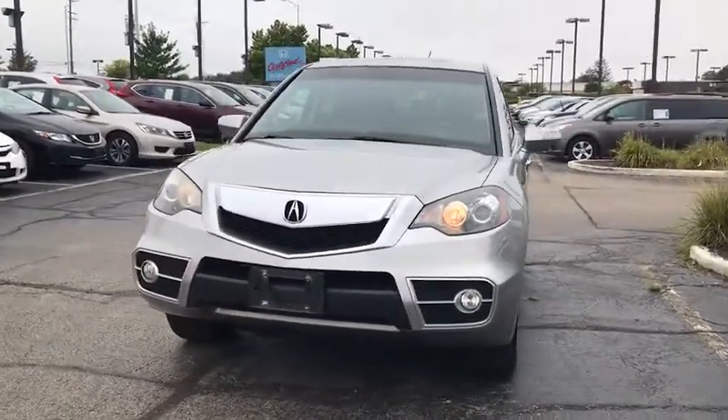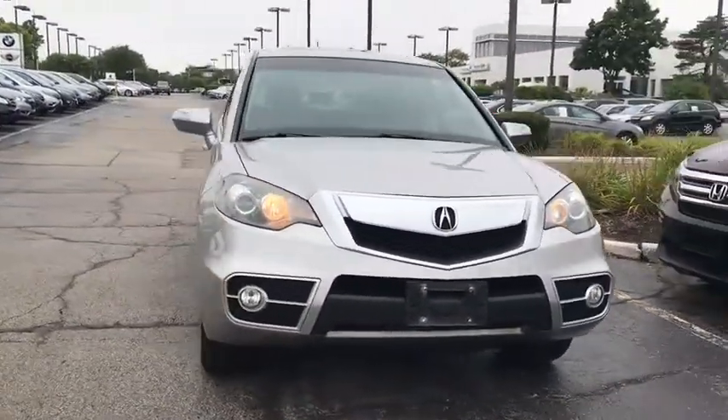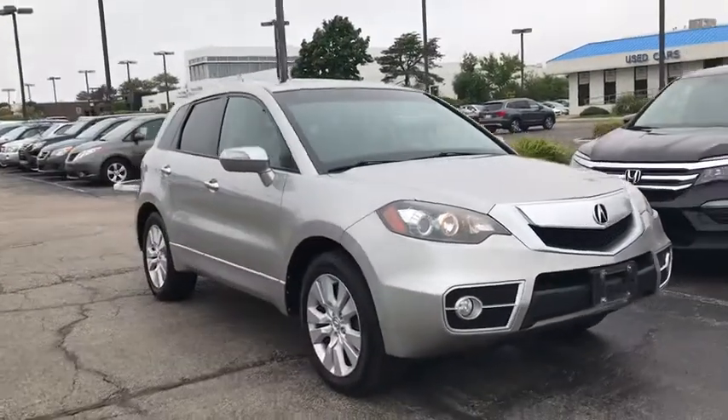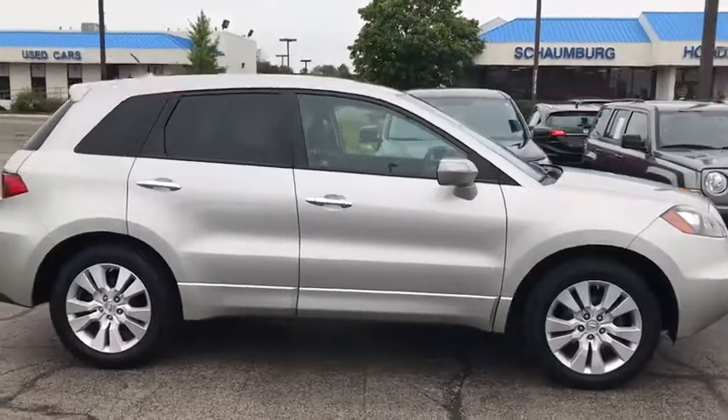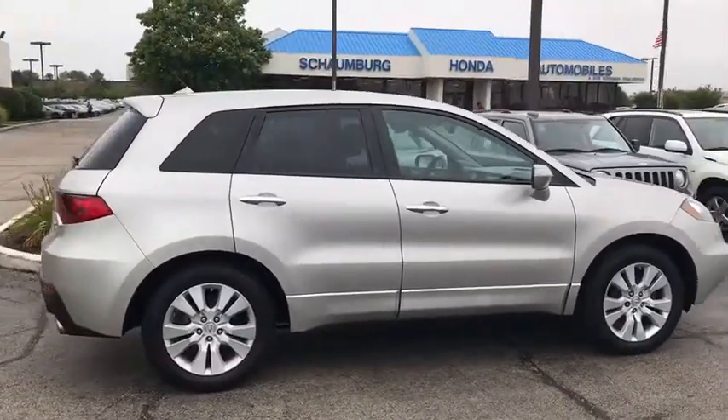Looking for the right vehicle? Check out the 2011 Acura RDX. Viewed as Acura's answer to BMW's sporty X3, the RDX offers a stylish interior, plenty of sport, and a nice amount of utility.